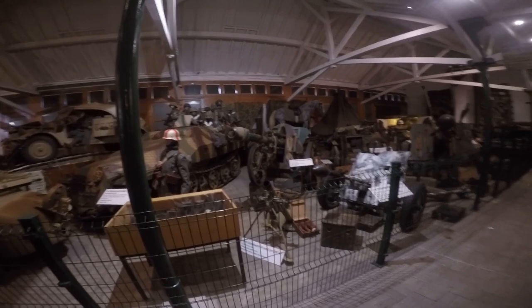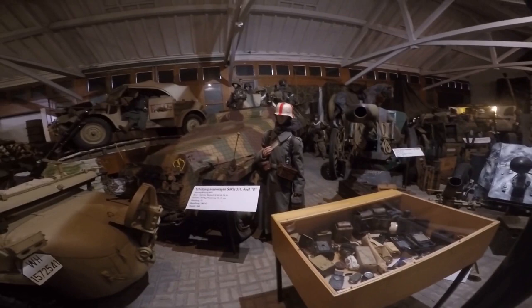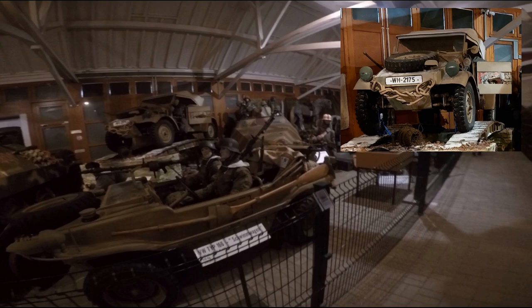Behind the German medic is the Sonderkraftfahrzeug 251 half-track displayed; it was a German armored personnel carrier designed by the Hanomag company. The Volkswagen Type 82 Kübelwagen is a light military vehicle designed by Ferdinand Porsche and built by Volkswagen for use by the Nazi German military. The Volkswagen Schwimmwagen, literally 'swimming car', was a four-wheel drive amphibious vehicle used extensively by German ground forces and is the most produced amphibious car in history.